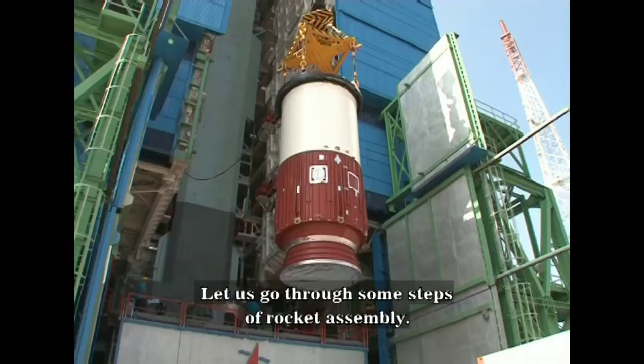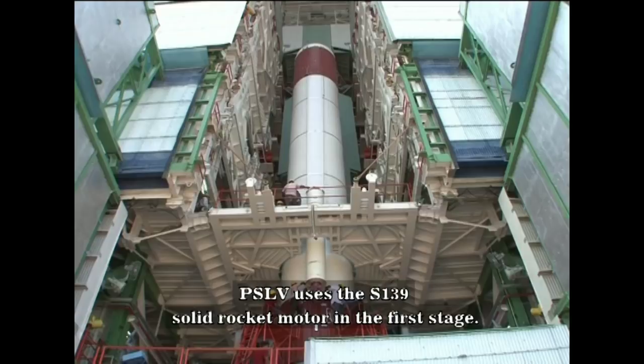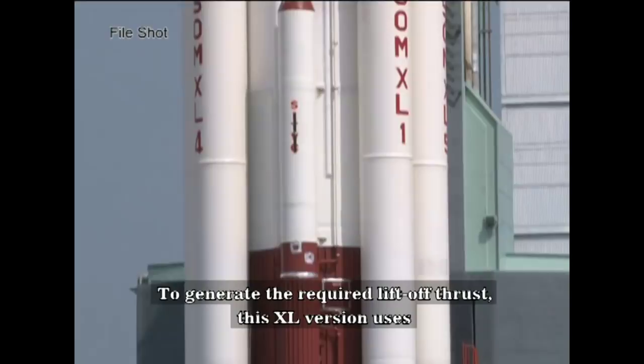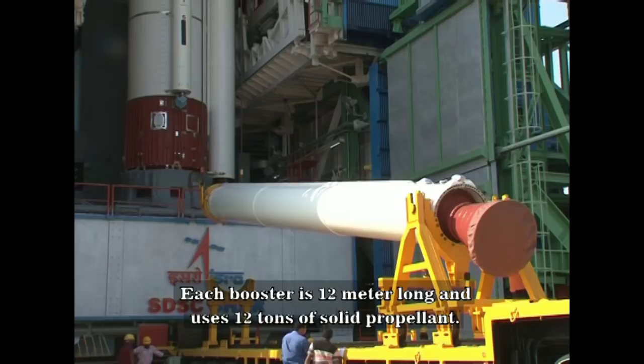The first stage PS-1, also called the core stage, is first to be integrated. PSLV uses the S-139 solid rocket motor in the first stage. This 20-meter long stage uses around 138 tons of solid propellant. To generate the required lift-off thrust, this XL version uses six large strap-on boosters attached to the core stage. Each booster is 12 meters long and uses 12 tons of solid propellant.